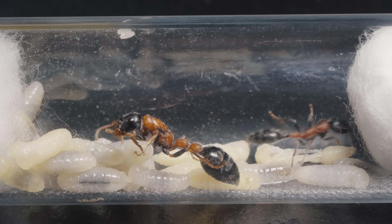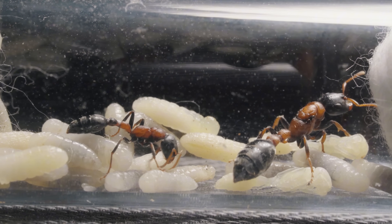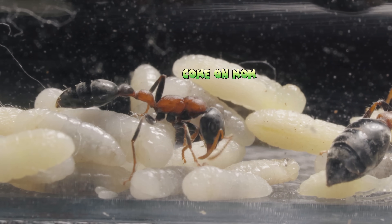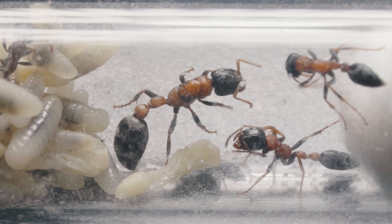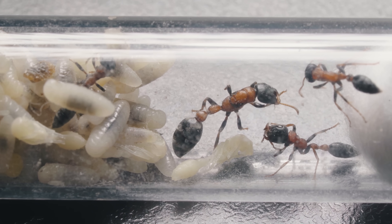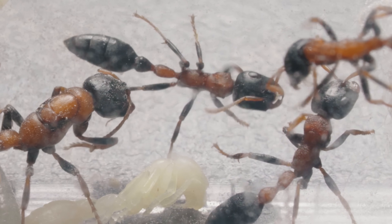Day 28 — the first worker ant has appeared! The queen Tetraponera is much larger than the worker ants and has a pretty distinctive appearance. Come on, mom, let's take care of the little ones together. Day 40: after 40 days, the first generation of worker ants has formed inside this test tube. Take care of the little ones — you have to be as hardworking as I am.